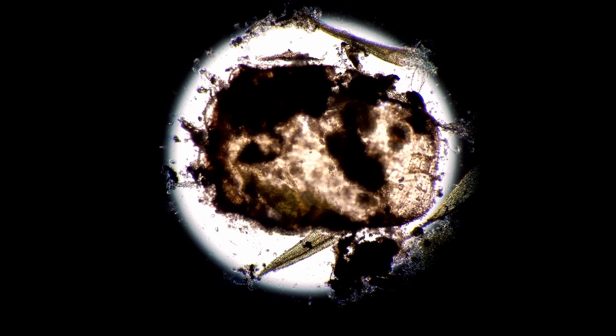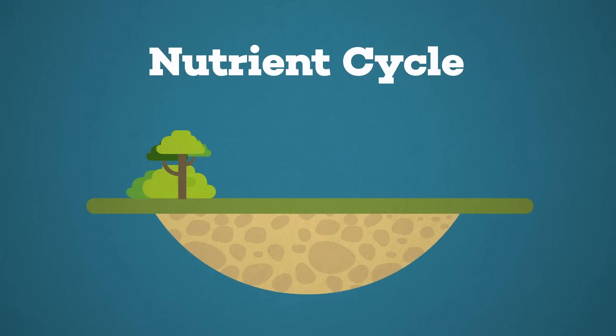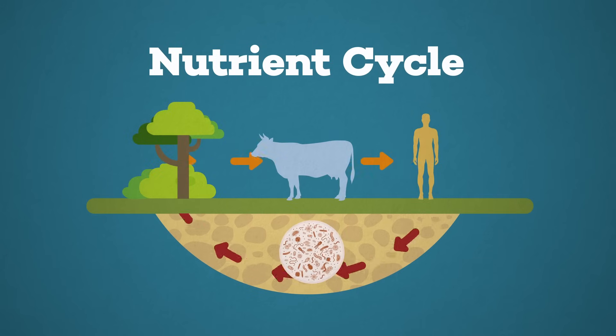If you have a potting soil that's organic — meaning it contains any compost, vermicast, manure, peat, coir, sticks, all of it — you're going to have decomposition. It is a living soil whether you like it or not, and that decomposition will take place the moment moisture is added. While it's bad in excess, it's not necessarily a bad thing in minimal amounts because it's just your soil acting like soil — simply nutrient cycling, which is what we want decomposers to do.